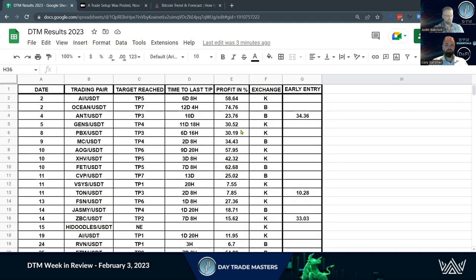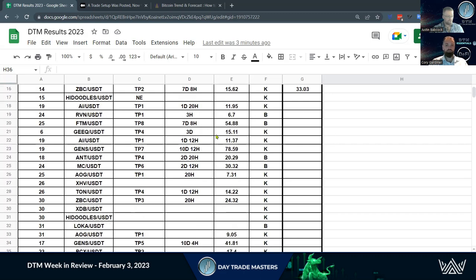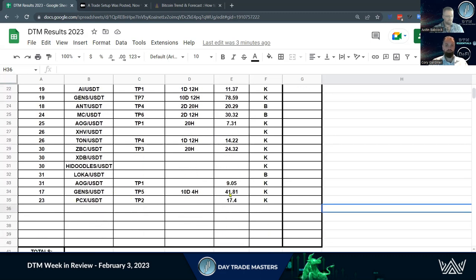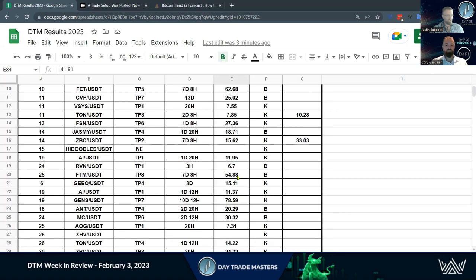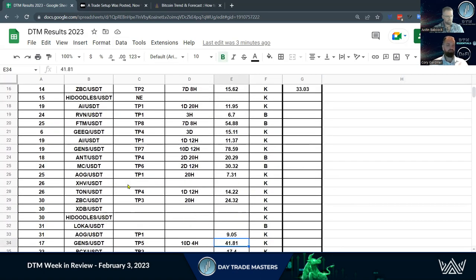74% up here with Ocean was just massive. 62% with FET. 78% for GENS. Just recently, GENS did another 41.81%. So what we do is take all of these and track our no-entries — these guys are still active trades, still ongoing.